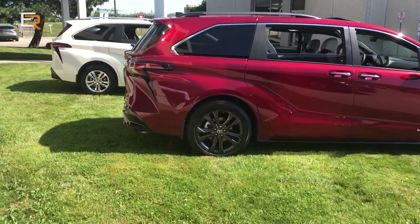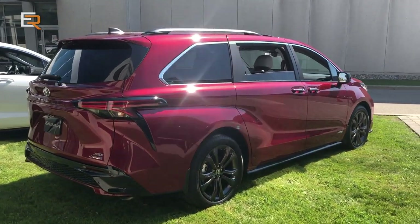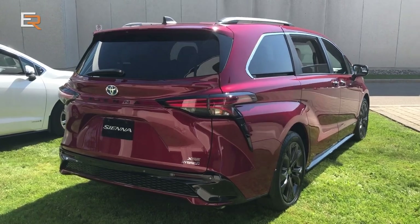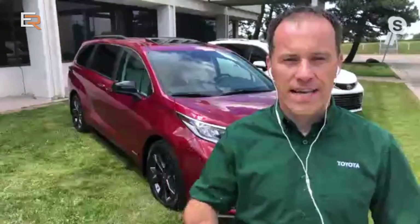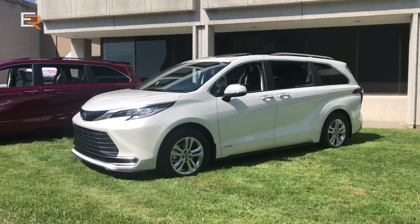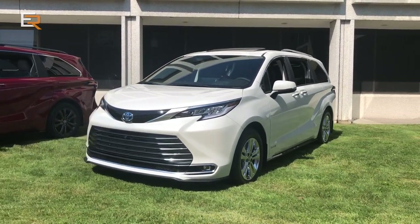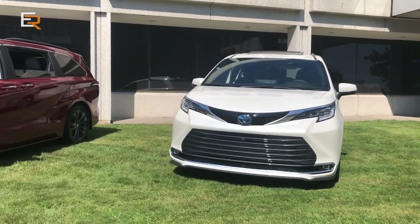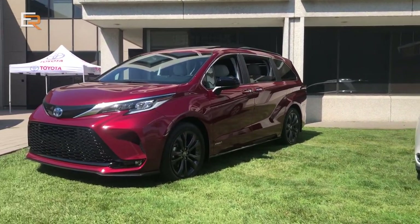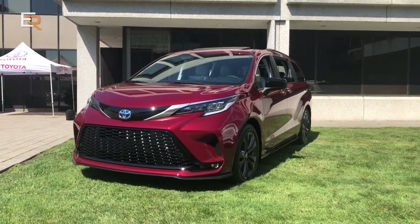I think it even has a little bit of Supra in the rear end. Talk us through the different looks you can get with the Sienna, and where did the styling come from? Indeed, it's been completely redesigned. You can see behind me the Platinum grade and the XSE, which is a sporty grade. Our designer was inspired by Japan's high-speed Shinkansen bullet train for the front of the vehicle. You can also see some SUV inspiration in the design.